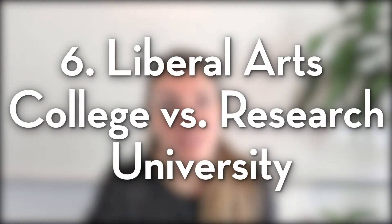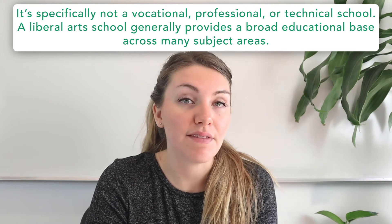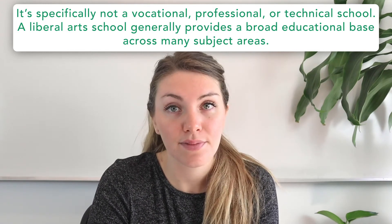Moving on to factor number six: liberal arts college versus research university. A liberal arts college is specifically not a vocational, professional, or technical school — it generally provides a broad educational base across many subject disciplines. Liberal arts colleges also tend to be smaller in size, most with fewer than 5,000 students and many with enrollment closer to 2,000. The lower enrollment usually equates to smaller class sizes, a stronger sense of community, and ultimately closer relationships with professors.